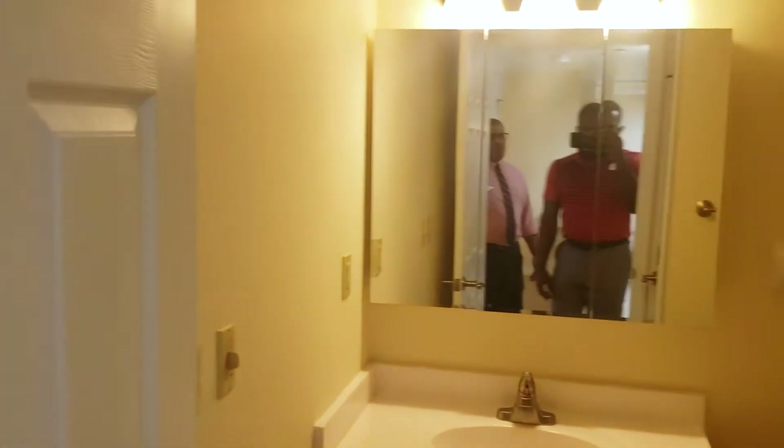Here we are standing in a large one-bedroom apartment, 621 square feet, totally equipped with a bathroom with a walk-in shower, and everything else you would need to enjoy it.